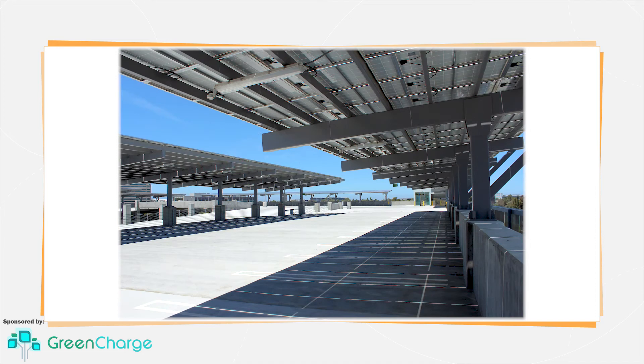A solar-plus-storage system for a commercial building will more than likely include a sizable solar array either installed on the building's roof or on nearby land, paired with some sophisticated batteries.